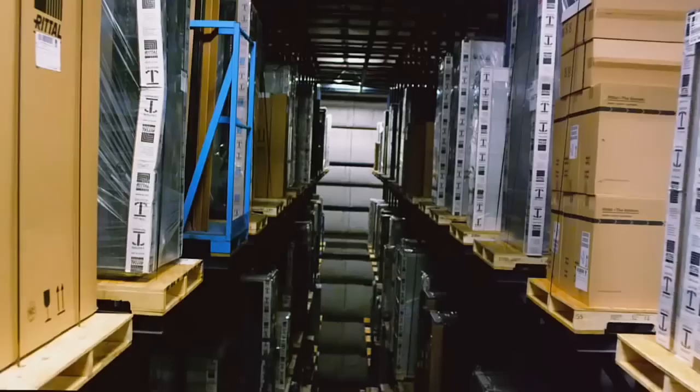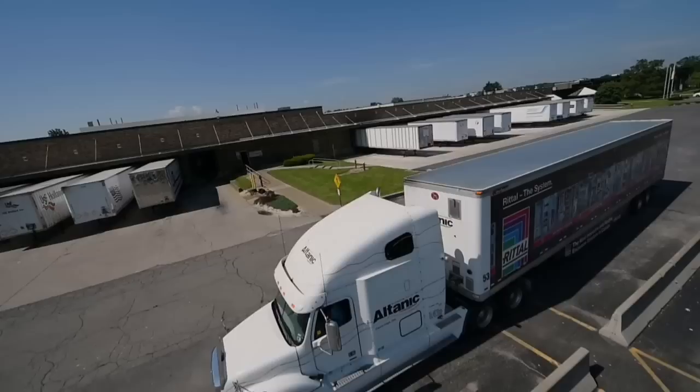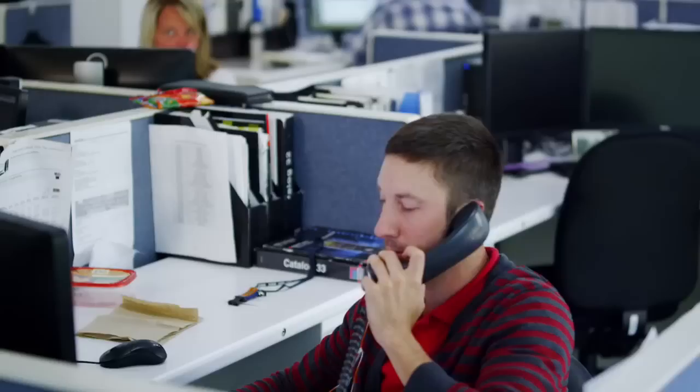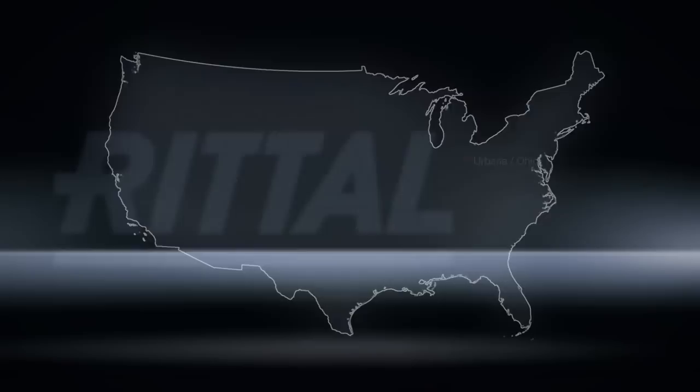We can deliver standard products to the customer within 48 hours. Our on-site eight-story automated storage and retrieval system is synced with best-in-class warehouse management software, ensuring we have the correct stock for our customers' needs. As we continue to move more and more inventory to regional facilities, Rittal products will be closer to customers, and transit times are shortened.